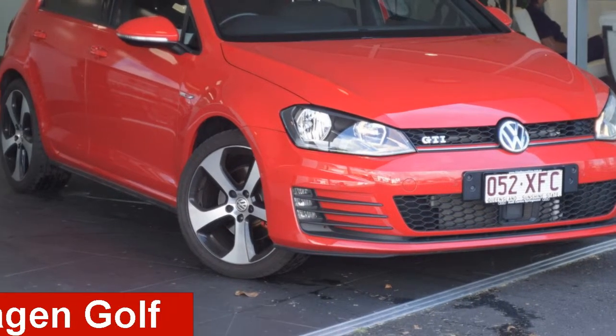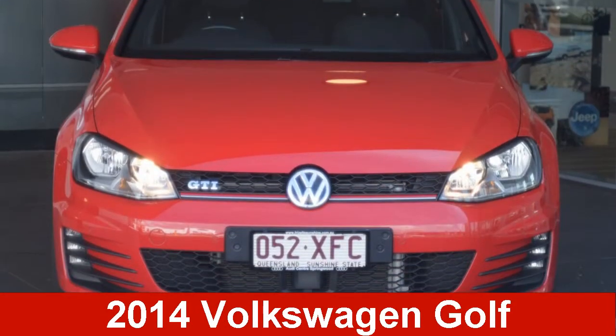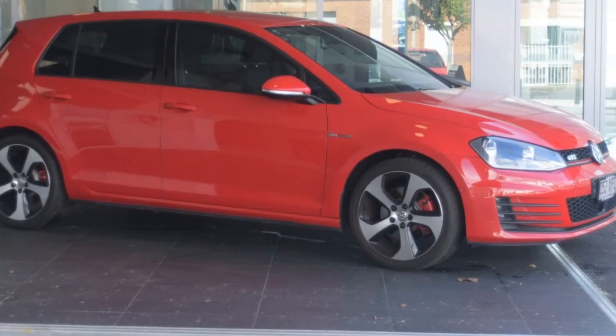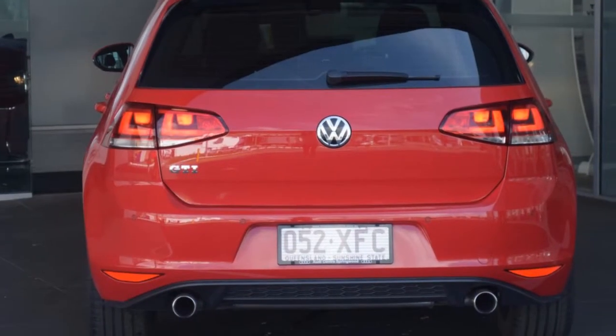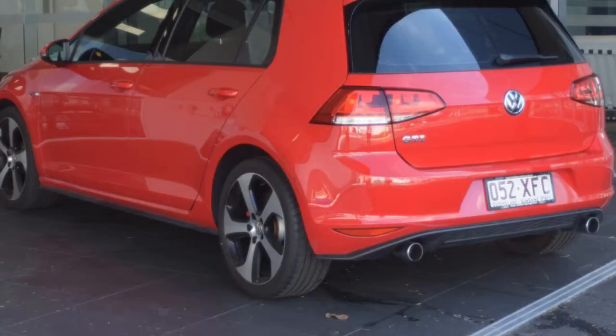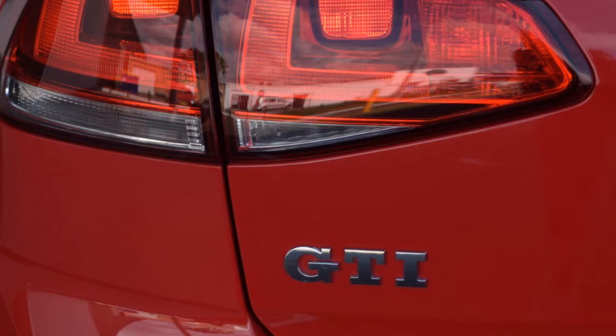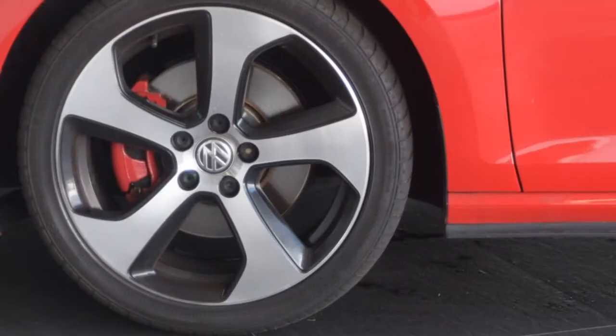Take a look at this 2014 Volkswagen Golf. This Golf has an efficient 2.0-litre engine and a smooth shifting automatic transmission. The attractive red exterior is complemented by its stylish interior. This vehicle has all the features you could dream of.